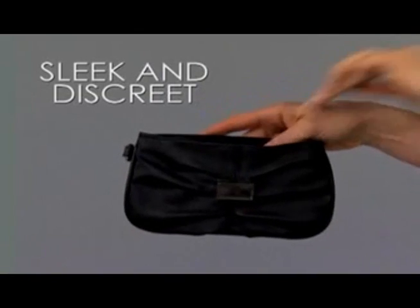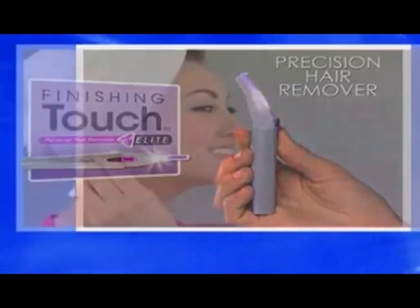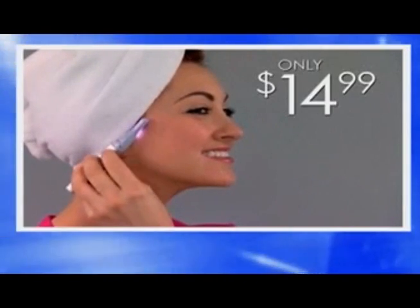Sleek and discreet for purse or makeup bags. Call now and get the Finishing Touch Elite Precision Hair Removal System, complete with a light-up tip, for only $14.99.